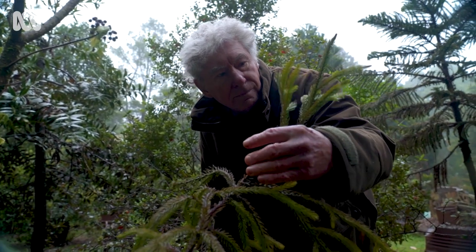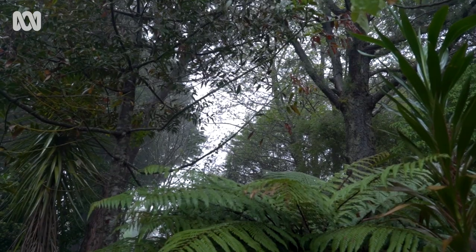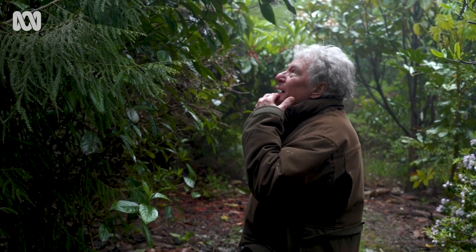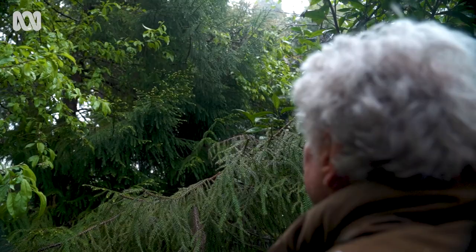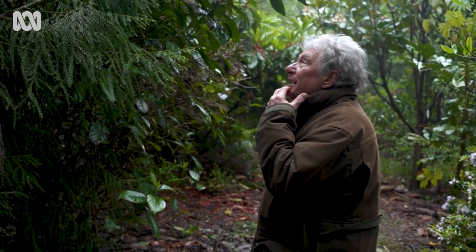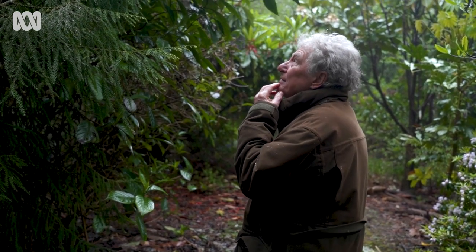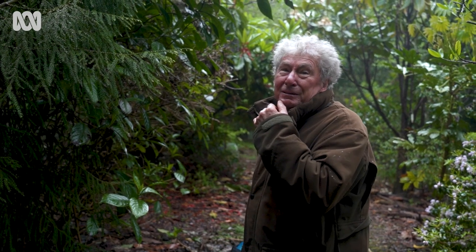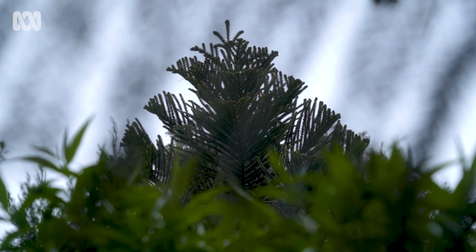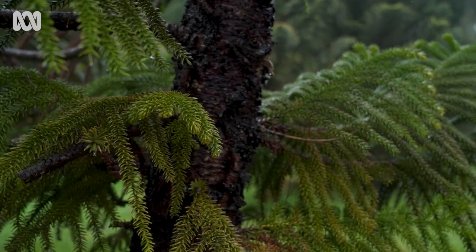Some of the trees I planted will take hundreds of years — I certainly won't be around for it. This one here, just to put it in perspective, is about 20 years old, it's probably about 4 metres high. When they get big, think 80 metres. So when this tree is about 2,500 years old, it could well be 80 metres high. If it's ever lost in the wild, there is some semblance of a stock left.